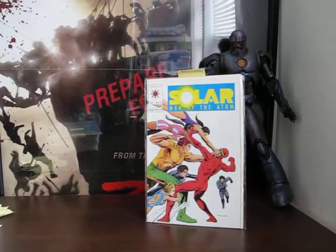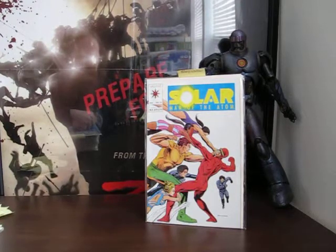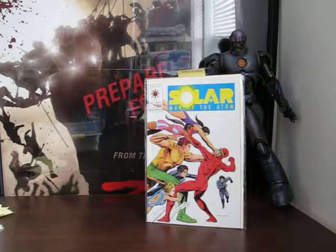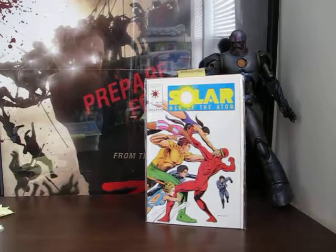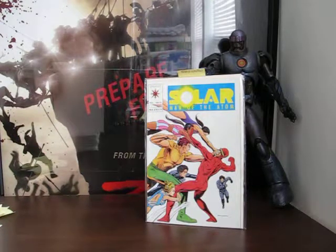I noticed in the back of Turok number one from Dynamite that it looks like Dynamite has purchased the license to a lot of the old Dell/Gold Key books that Valiant had in the early 90s. I guess Valiant's lost them because they're not printing them, so it looks like in addition to Turok they're going to be doing Solar and Magnus, and I think one or two other titles.